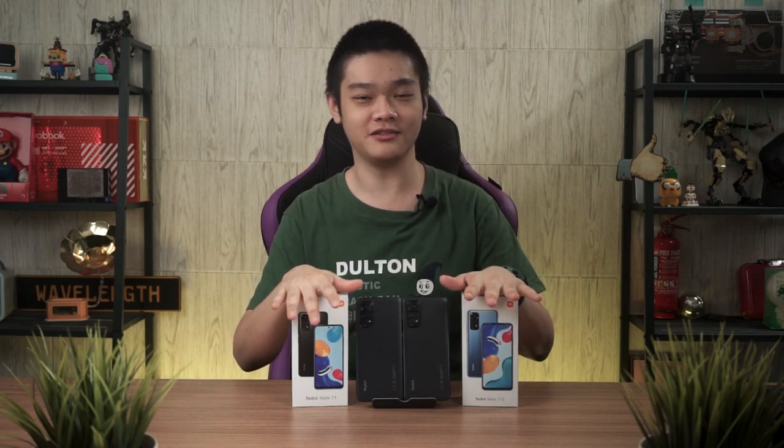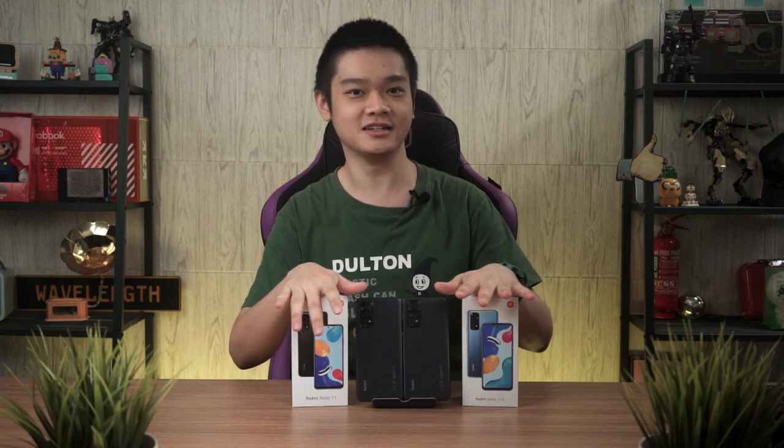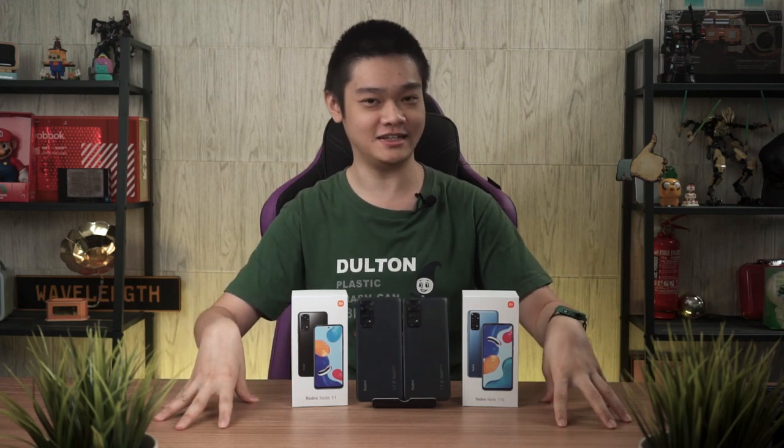We are doing another 2-in-1 review and comparison because these two phones are very similar to each other. On your left is the Redmi Note 11 and on your right is the Redmi Note 11S. Let's talk about these two phones in today's video.